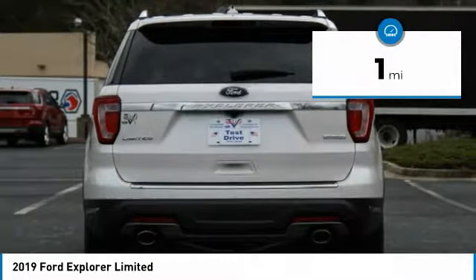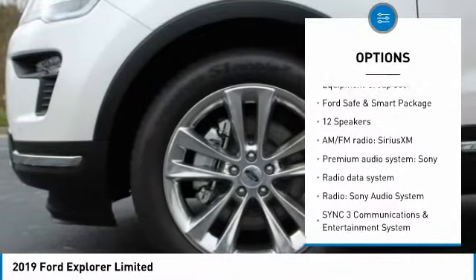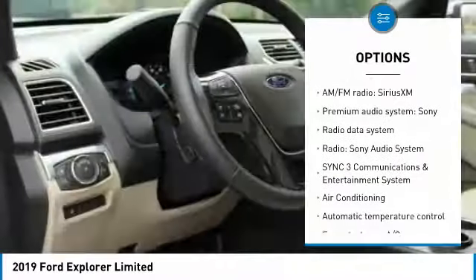This vehicle has less than 100 miles. Here are some of this vehicle's great options: power lift gate, navigation system, traction control, air conditioning.